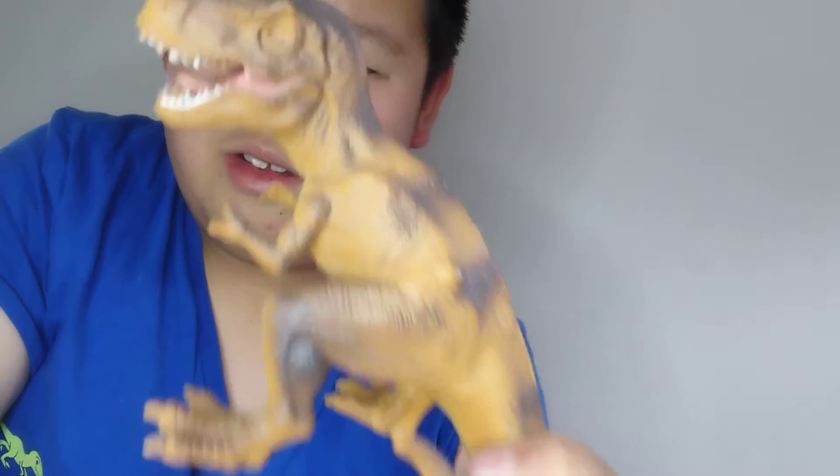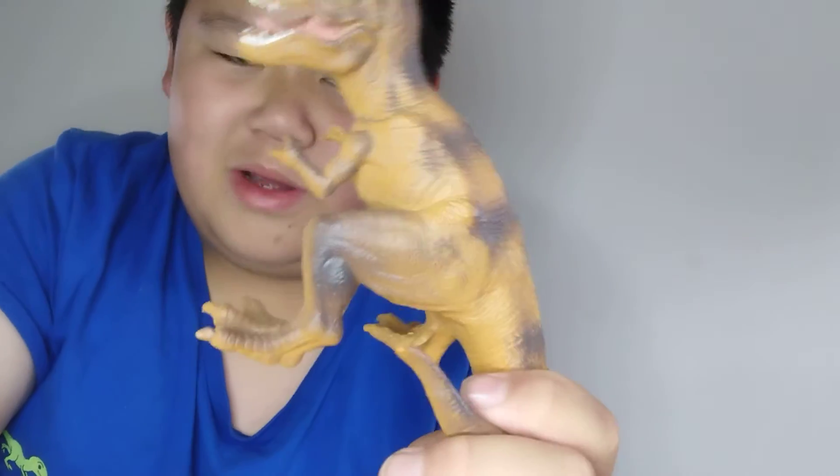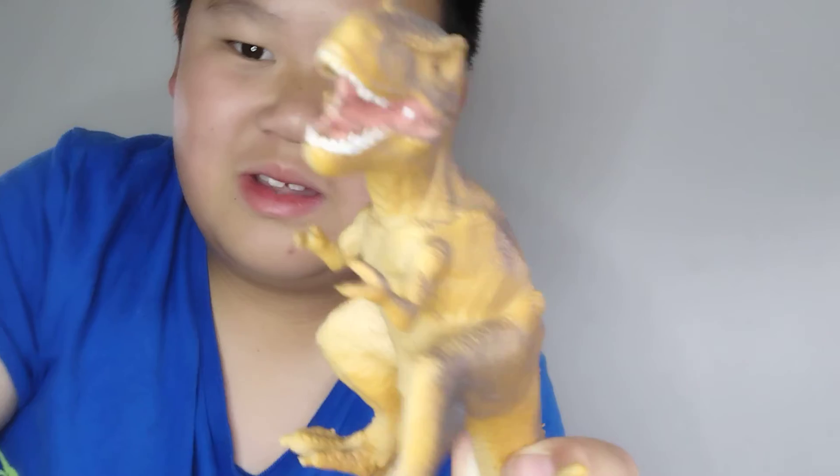It looks like Rexy from Jurassic Park with the sunken eyes and the stripes — really cool. The nails and claws aren't painted, which is also an issue with lots of Mattel figures. Next, this is the Tarbosaurus.